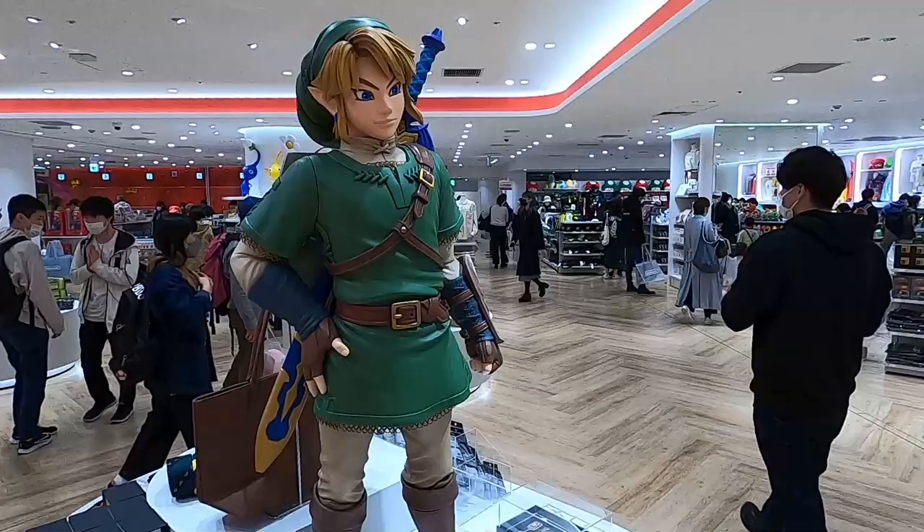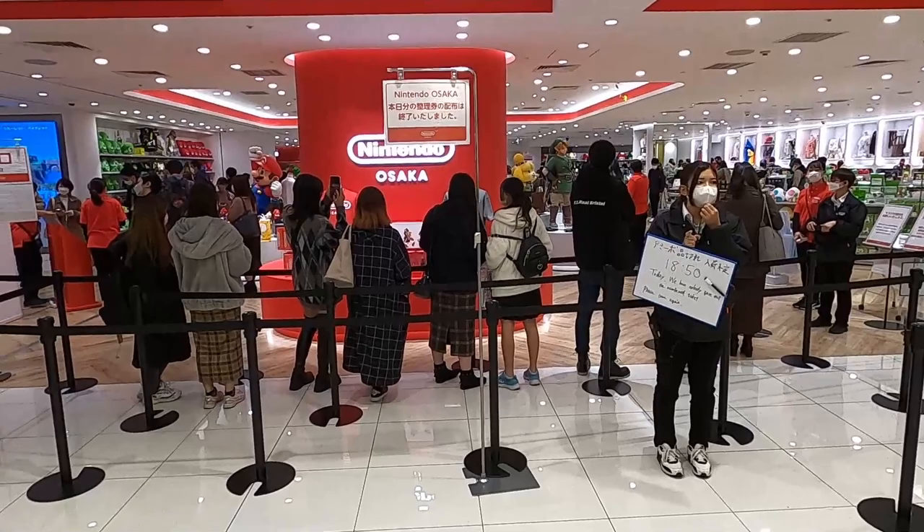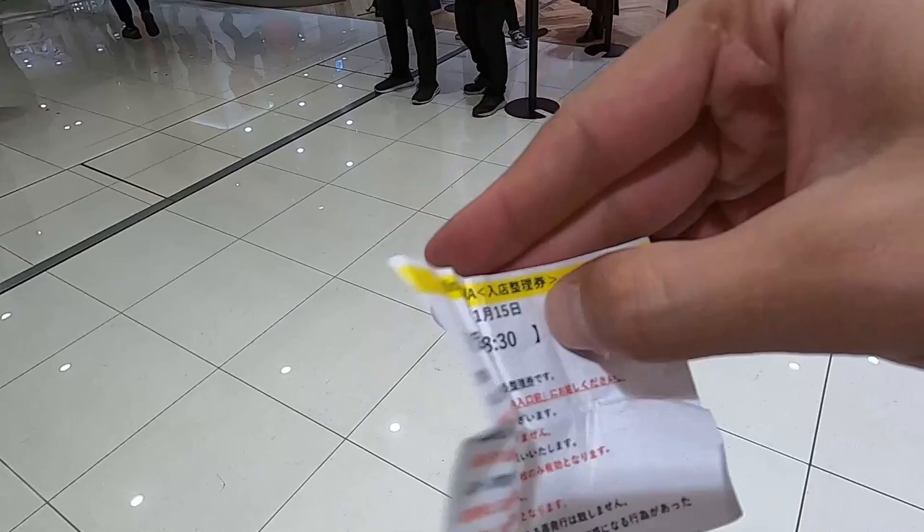Hello everyone, welcome to another beautiful day here in Osaka, Japan. Today we are going to see the Nintendo store, which is the third official store in the world of Nintendo — it just recently opened up here in Osaka. Before you enter the shop you must get a ticket, which I got a few hours before. It says I have to enter at 6:30, which is about to happen. Let's line up and go inside the Nintendo store.